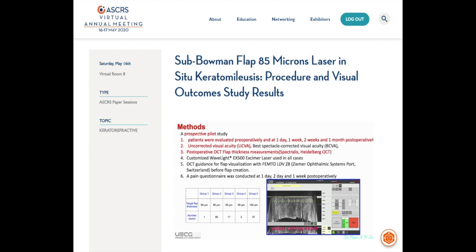In all cases, we used the customized WaveLight EX500 XIMO laser, and we used OCT guidance for flap visualization before thin flap creation. A pain questionnaire was conducted at one day, two days, and one week postoperatively. Target flap thickness varied at 85μm, 95μm, and 100μm.